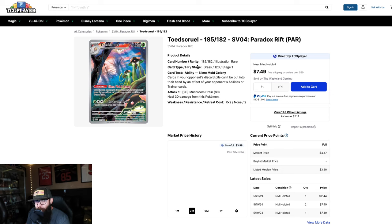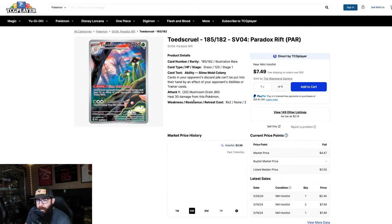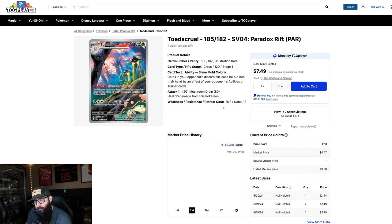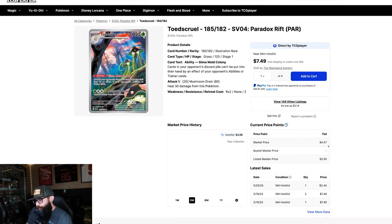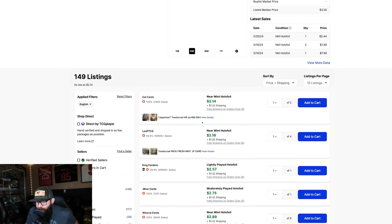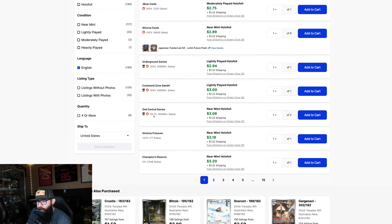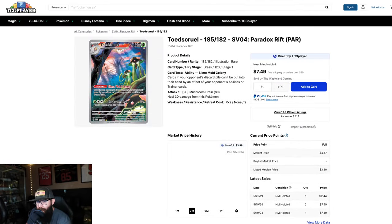This is from Paradox Rift — another one from Paradox Rift, Toadscool. Just looking at the artwork: this one is at five dollars. I like the artwork of this card. I don't think the Pokémon is the coolest, but I really like the vibe of the forest they're in and there are little ones up here. One of the last holds was $2.44 but it looks like it's around $7.50, and market shows it at $4.47. You can get near mint for three bucks — so this can be had for less. I could see this being a $10–$12 card and you can get it now for three, just going off artwork.